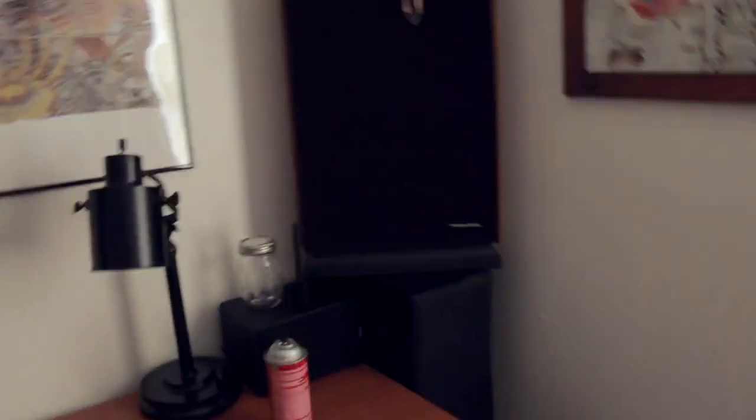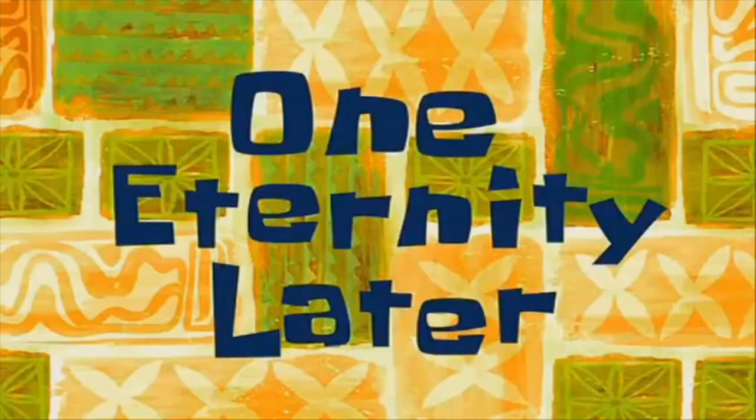What in tarnation — we are back to the original problem: coming great through the left channel, not so hot through the right. I don't know what's up. One eternity later — okay, speakers working fine.